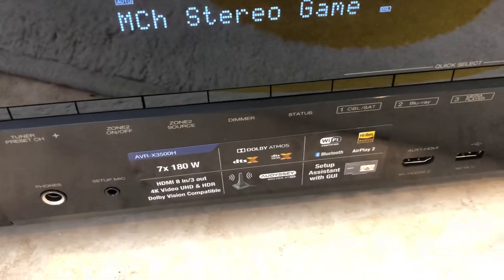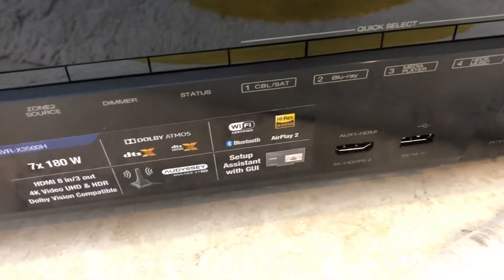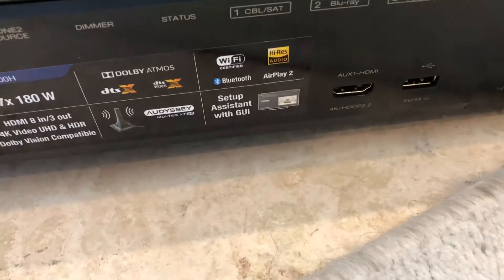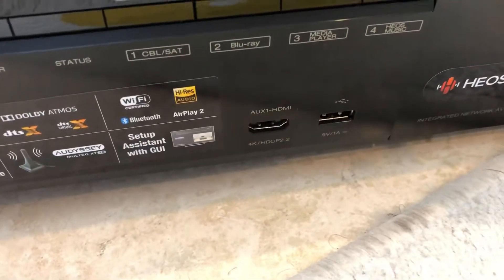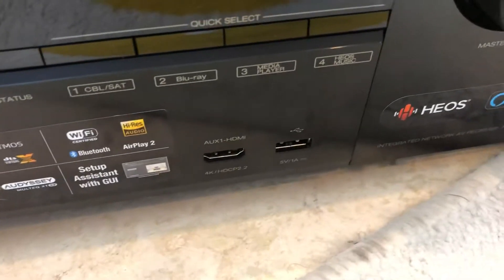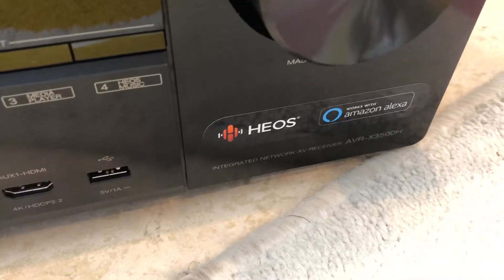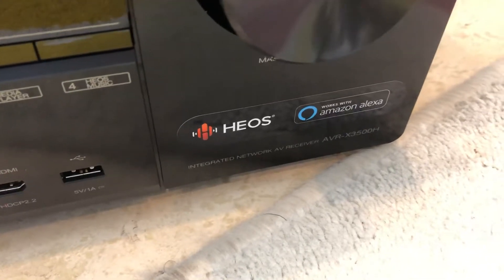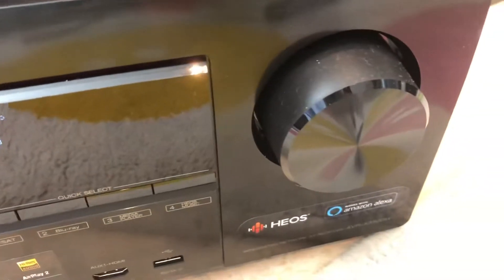It's got the Audyssey mic, Bluetooth, Wi-Fi, music player format support, HDMI 1 and HDMI 2 on the front, HEOS, and Amazon Alexa. It's also got the volume knob.